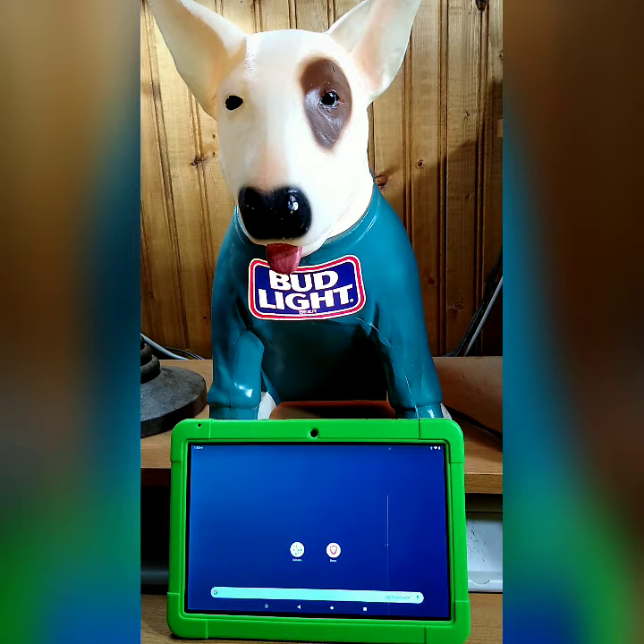Hey everybody, it's JMACC coming to you with another JMACC moment. Today I have a demonstration of how to buy some Bitcoin from the coinflip.tech website.